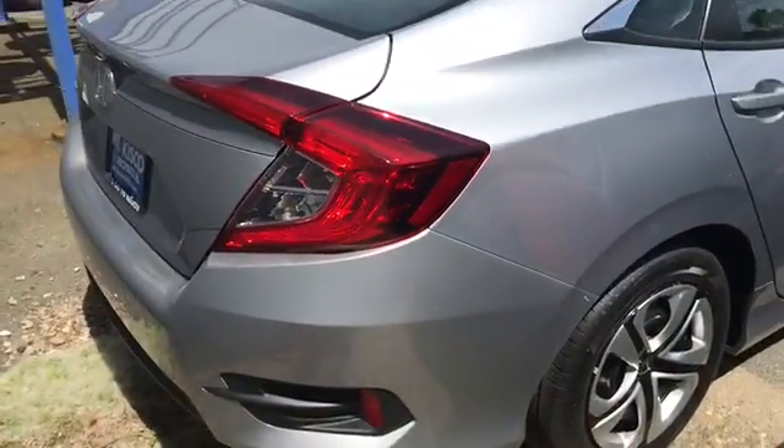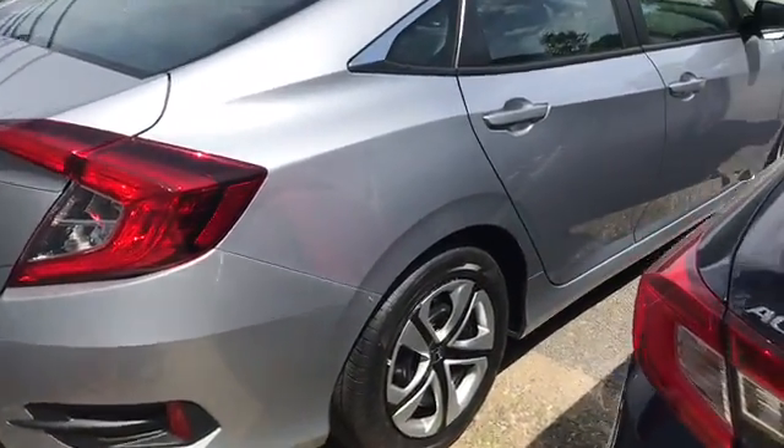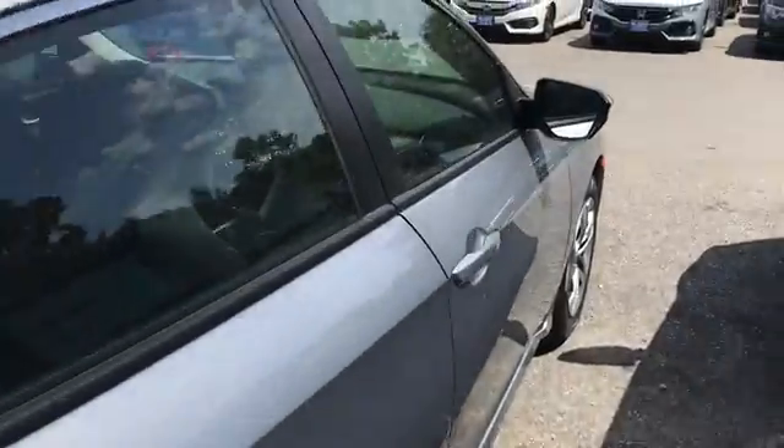It's a good look at the back of the vehicle. This color here is the lunar silver with the black interior.